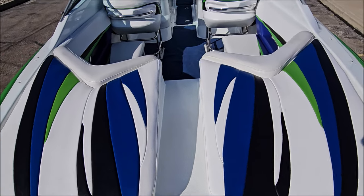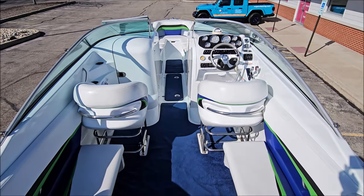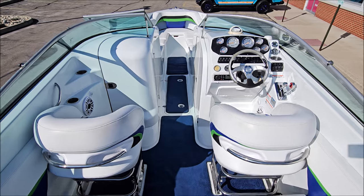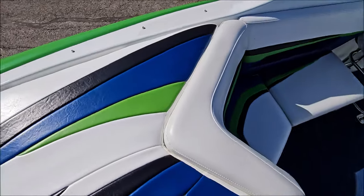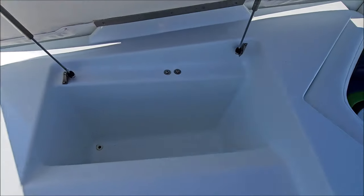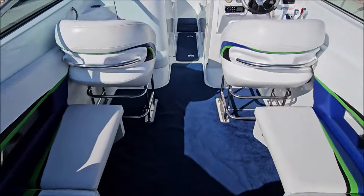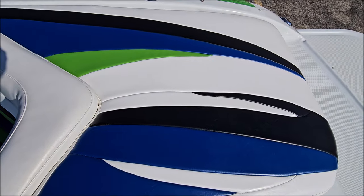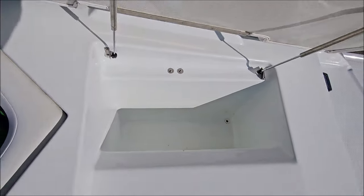There are sun pads on either side and U-shape rear seating. This boat is also equipped with removable cockpit carpet and storage on either side under the sun pads.